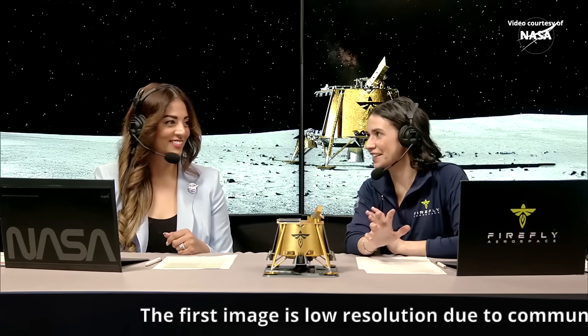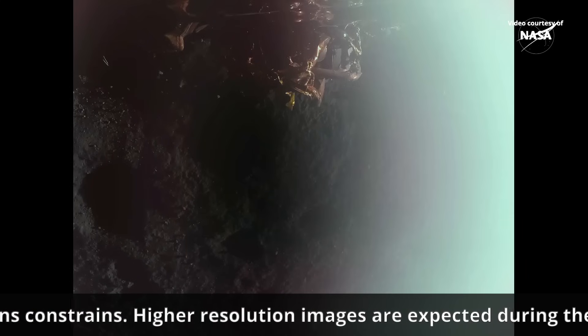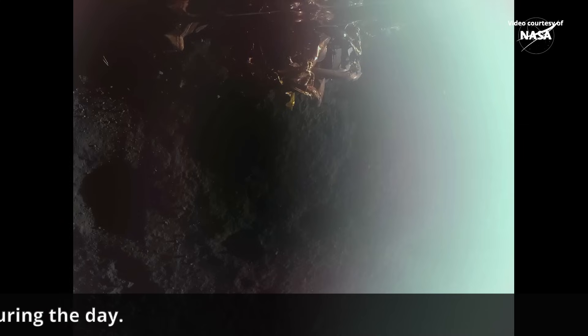We have that lunar image ready. Let's go ahead and share that with the team here. You're seeing it here first. Look at that view. I'm feeling a little bit emotional, and I'm feeling over the moon.